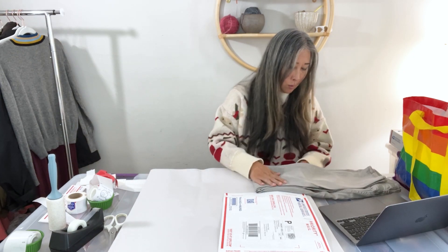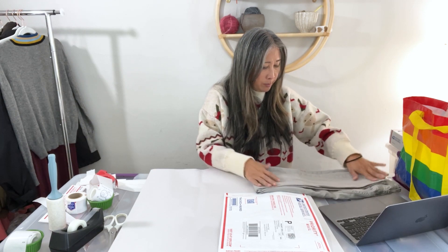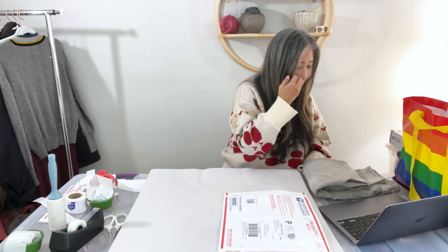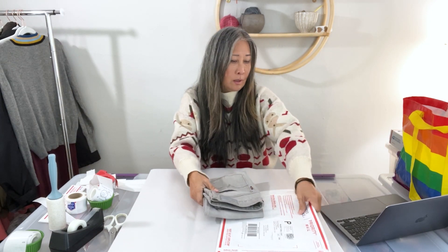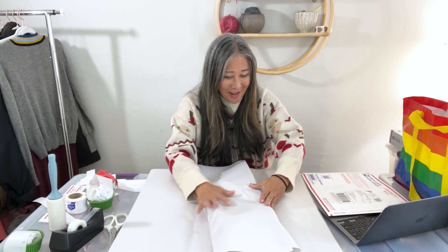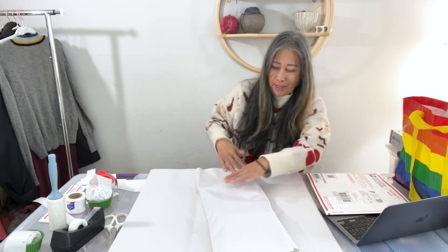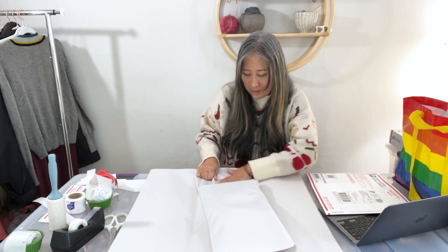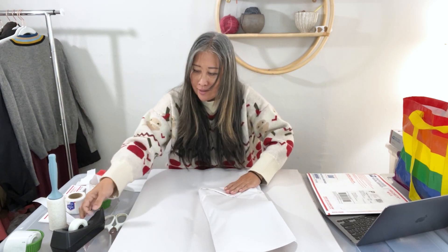The price was lowered and lowered until it got to $9, or perhaps a buyer offered me $9 and I was just happy to move them. Either way, I'm happy they finally sold and hopefully the buyer really loves these jeans.